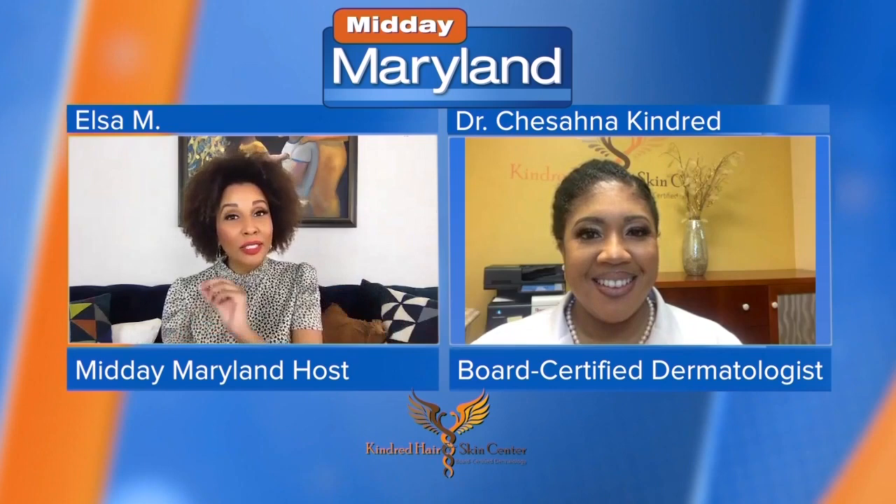That's why I'm glad you're here — because we hear about all these things on social media or with our girlfriends, just anecdotally. But you have a book that we can finally cross-reference all of the things we are hearing. Tell us about your book. So the book is called Derma Myth: Breaking the Cycle of Skincare Myths, and it lists about 50 different skincare myths. It's available at dermamyth.com or on our website at kindredhairandskin.com.